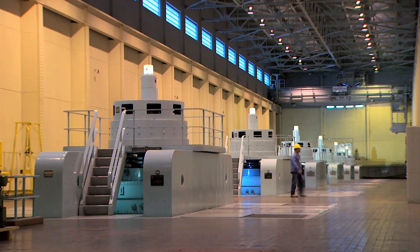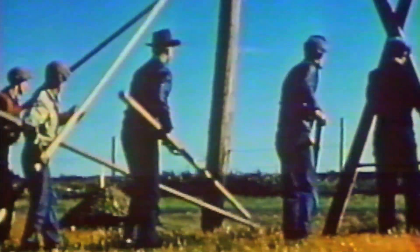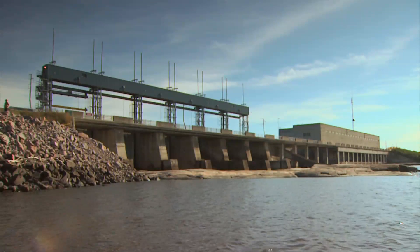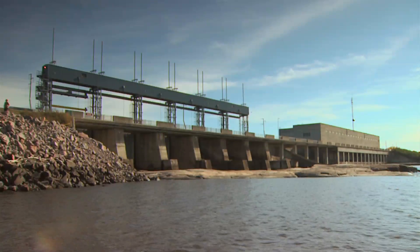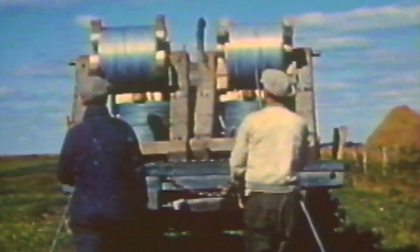Pine Falls was the first plant built after the Manitoba Hydroelectric Board Development Act was passed by the Manitoba Legislature in 1949. With industry and agriculture expanding rapidly in the province and the demand for electricity increasing just as fast, the construction of Pine Falls was paramount. The completion of the plant marked a new era for Manitobans. Reliable electrical service was no longer a luxury.